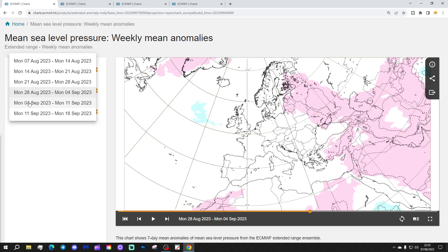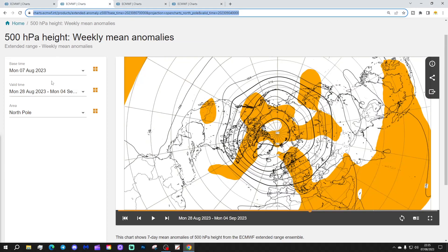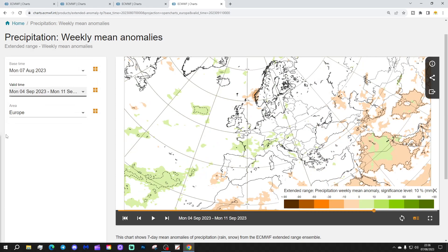Weeks five and six data before we go — because why not? Week five will be the 4th to the 11th of September. There's no real signal in the mean sea level pressure this week. The 500 millibar height anomaly shows some above average heights into the far north of Europe. Temperature anomalies are average to above average in many places, but possibly a hint of a cooldown through western Europe, most notably across parts of France. Precipitation is a very weak signal, but could be hinting at something a little bit wetter through these western portions of Europe.